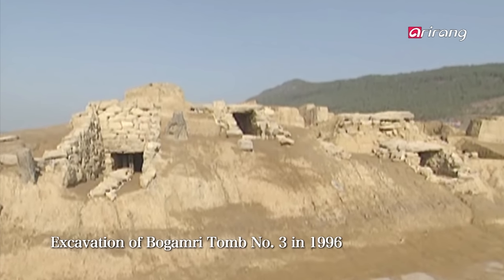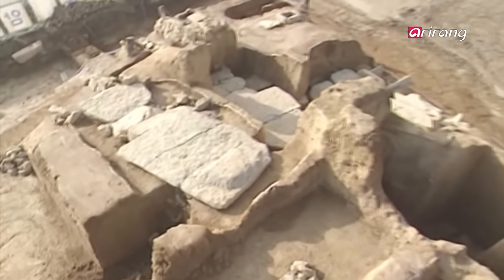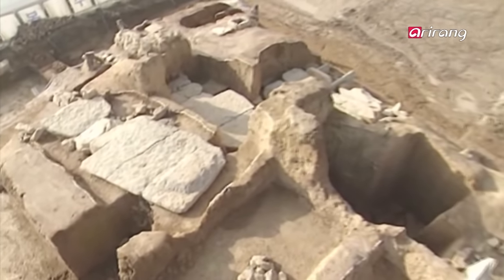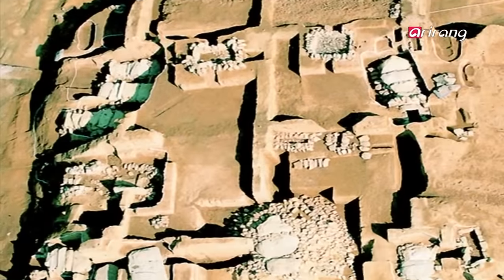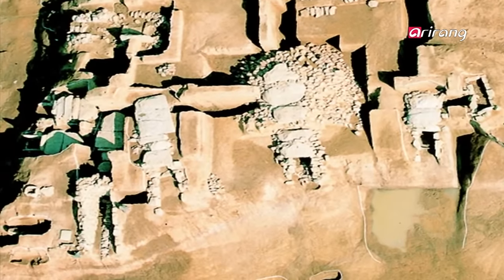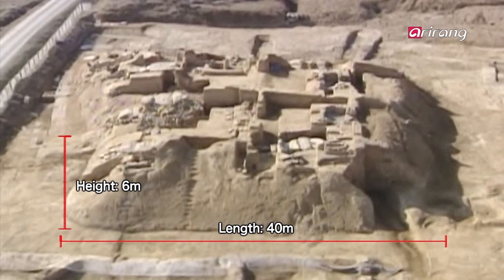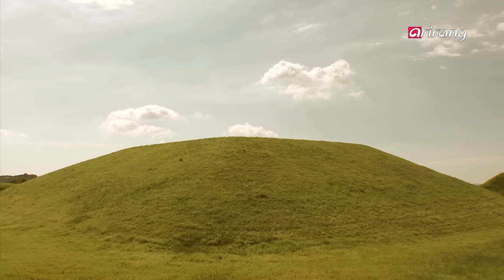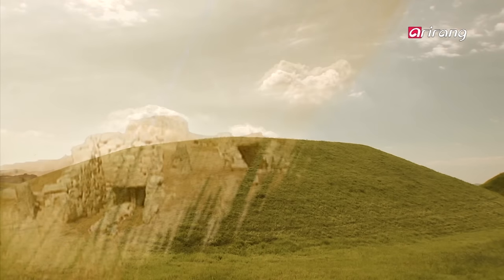During maintenance work in the area in 1996, one of the small hills was revealed to be an ancient tomb. What was surprising was the strange shape of the tomb — the overall shape was that of a trapezoid. The size was even more surprising: forty meters long and six meters high, it was among one of the most massive tombs. Archaeologists couldn't contain their excitement as they excavated.